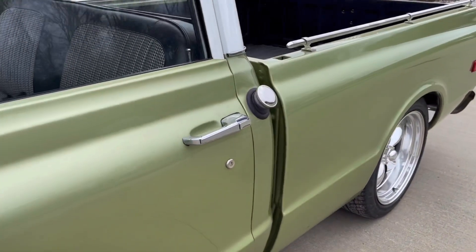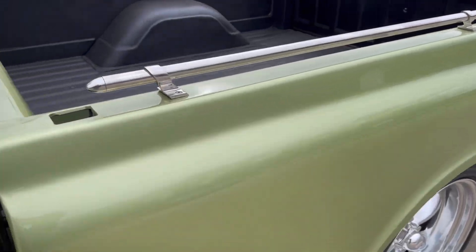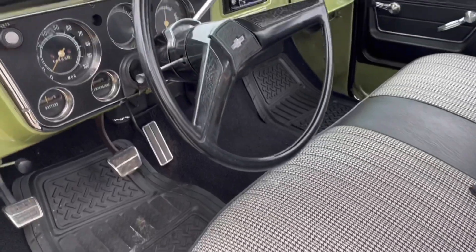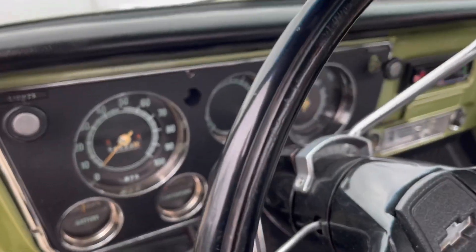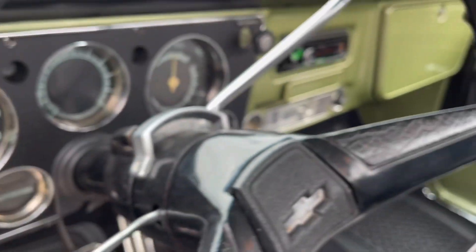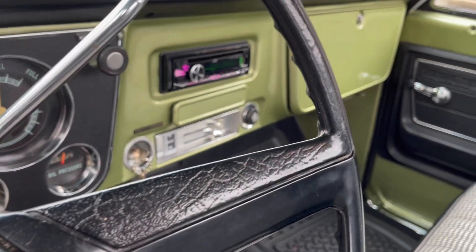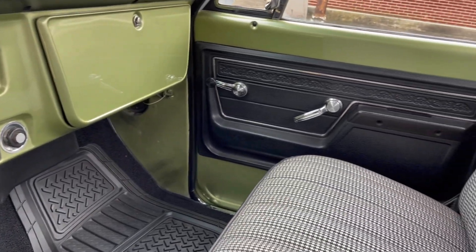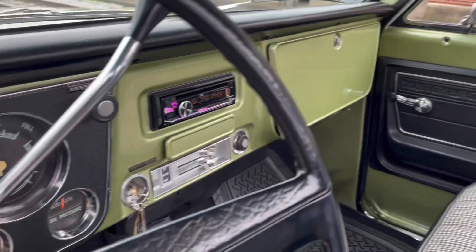All the gauges work in this truck — even the gas gauge. It's an original automatic truck, all three on the tree here. 350 Turbo transmission — it's got a new transmission in it.